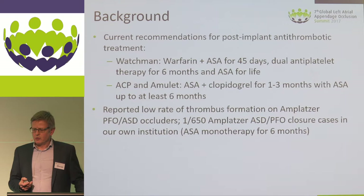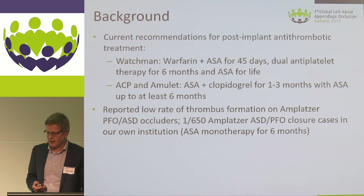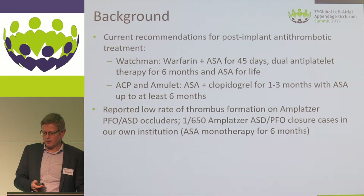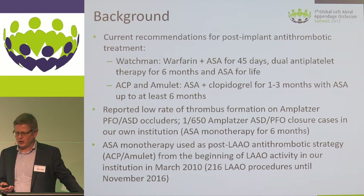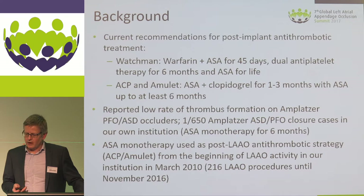In our own experience, we have used many other Amplatzer occluders — ASD and PFO closure devices — built from the same materials as the Amplatzer LAA occluders. Many centers, including ours, are using aspirin monotherapy for those devices with a very low incidence of device thrombosis. In our own center, we have done 650 ASD/PFO closures with Amplatzer devices and seen only one case of device thrombosis.